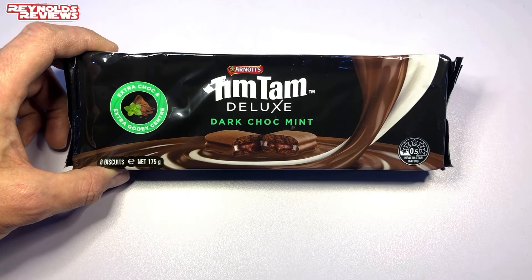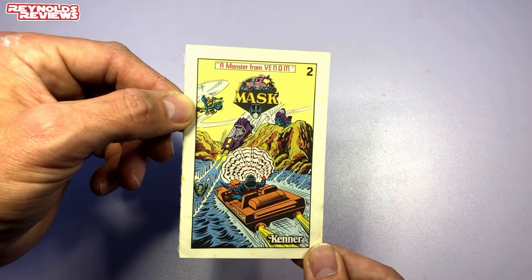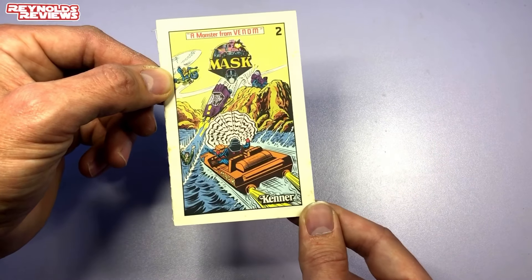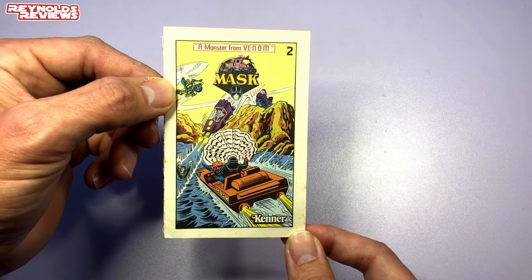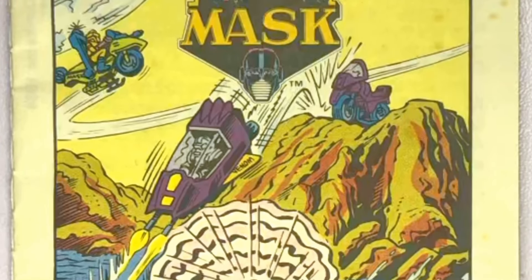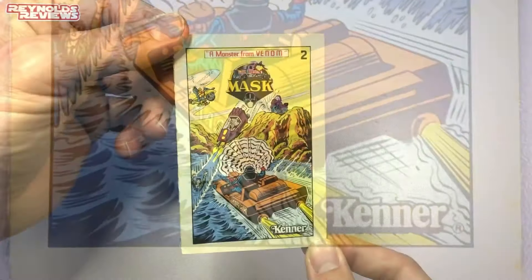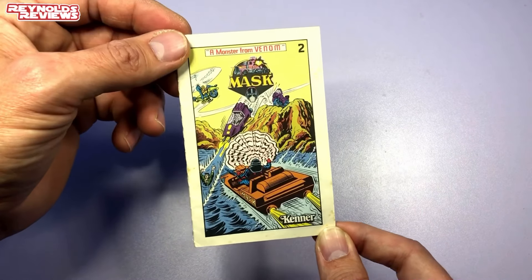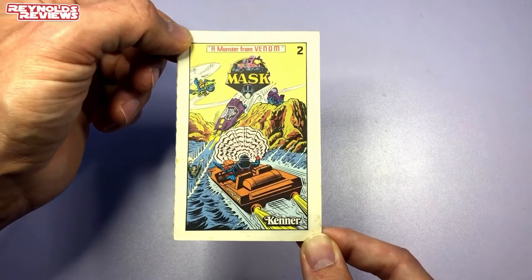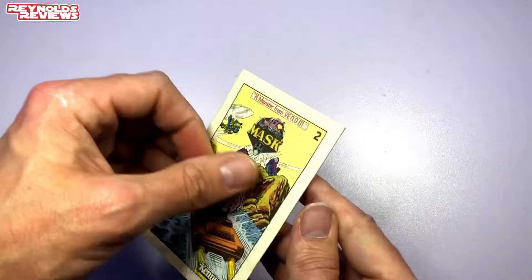Matt also sent me this — Matt contacted me and said he'd picked it up at a local toy fair and asked if I had it. Not only did I not have it, I'd never seen these before. These are very very tiny mini comics for MASK, and you can see the Kenner logo down at the bottom. The Kenner logo gave me a clue that they came with the toys, but I had no idea about them.